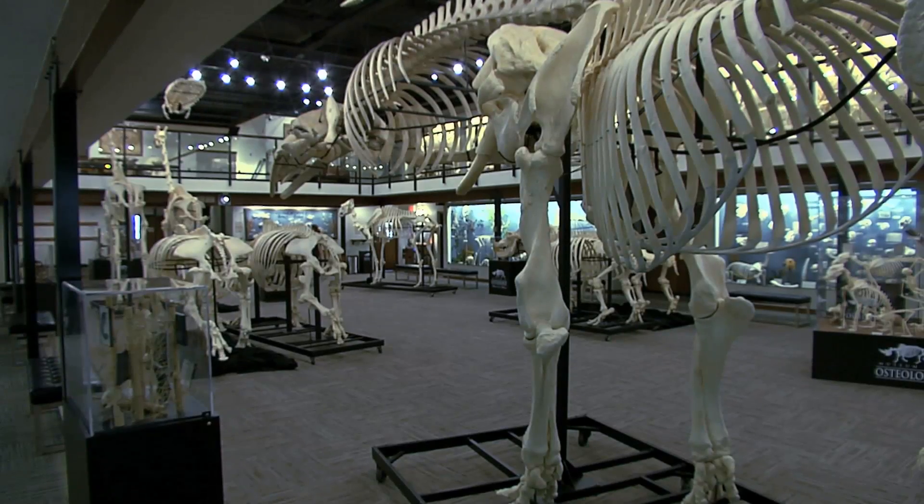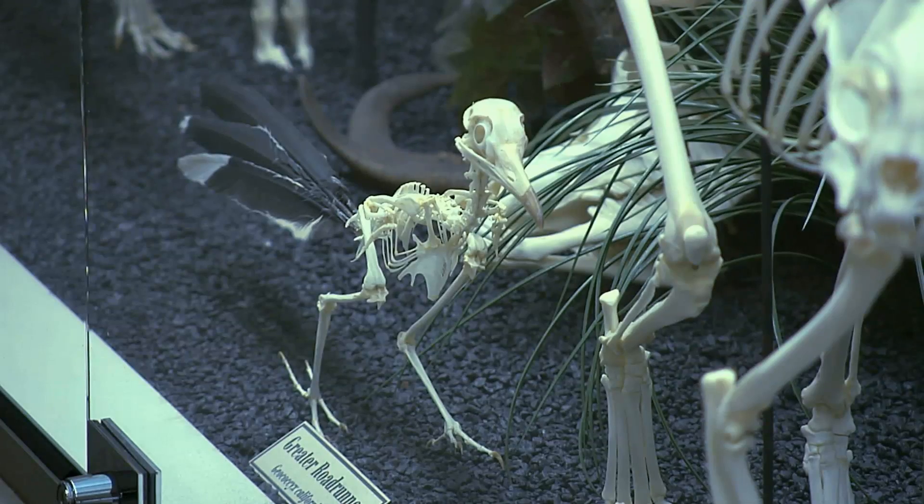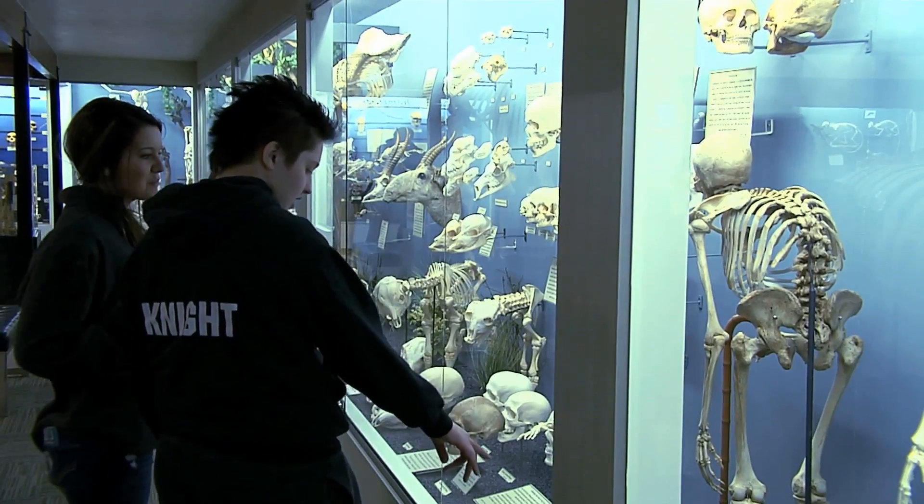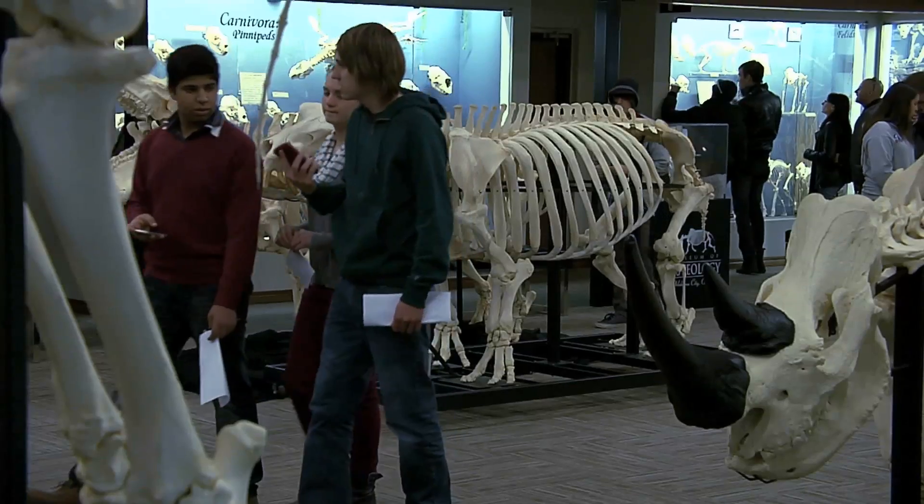From the massive to the very minimal, you can find all types of skeletons at the Museum of Osteology on Sunny Lane Road in Oklahoma City. We opened in October of 2010, so we're still relatively new, but trying to let everyone know that we're here and we're a pretty cool place to come.